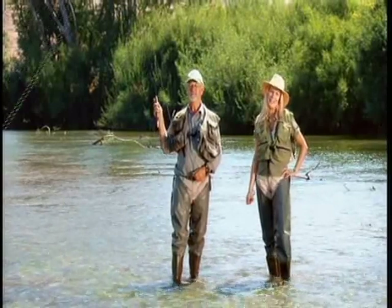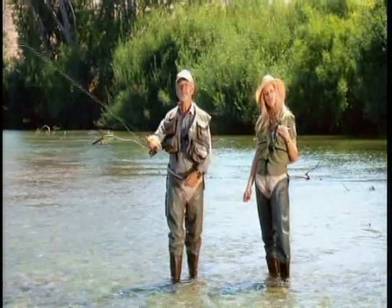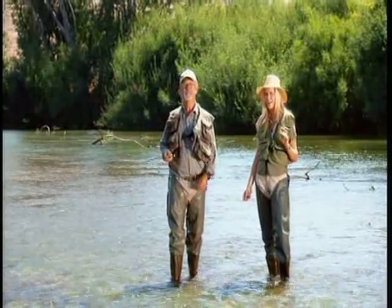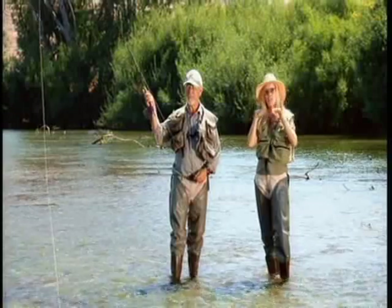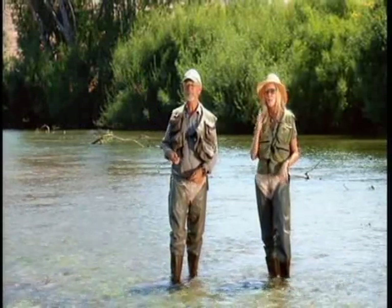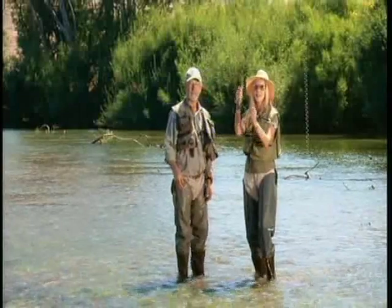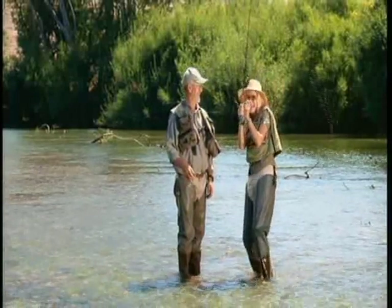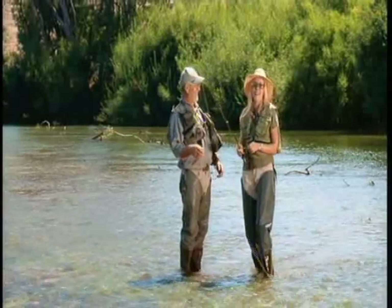I've got my full commando kit on here. I've got my waders on to waterproof me. I've got my fisherman's vest to keep all my trout flies inside. And I've also got these sunnies, which are great for seeing the fish underneath the water. And more importantly, it guards against any stray hooks getting into your eyes. I don't think I did that one very well. Lucky I've got my glasses on.